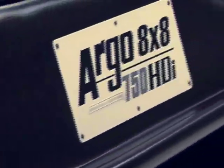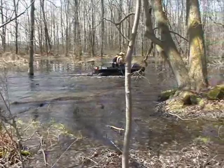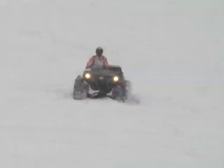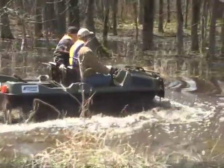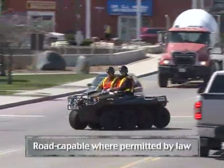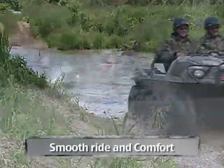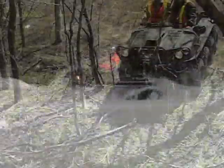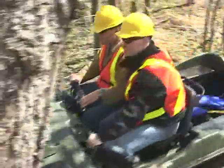These new features make an already exceptional machine even better, creating an 8x8 that has no equals. A true go-anywhere amphibious machine that's now fully road-capable where permitted by law, offering a smooth ride and comfort that is a step ahead of the market. The Argo 8x8 750 HDI Special Edition.